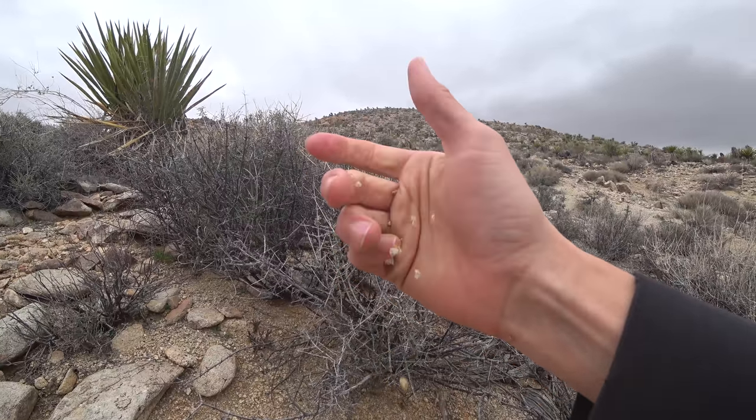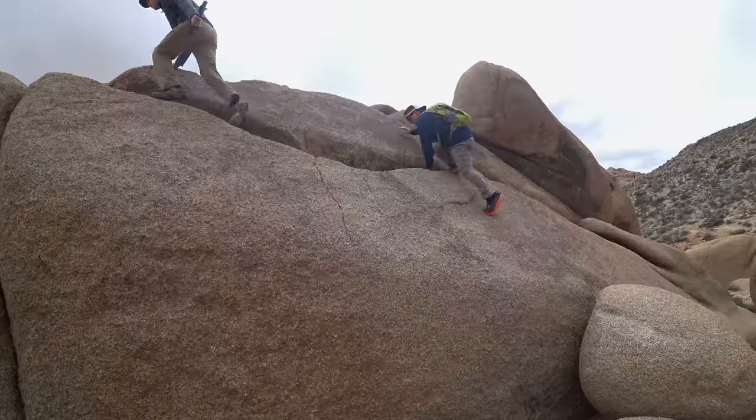The rock here is super crumbly. It was interesting when we were at the mountain bike trail system they have nearby — it was super slippery even though it's very abrasive. Lindsey and Garrett said it was interesting climbing on it too, because it just crumbles in your hands.